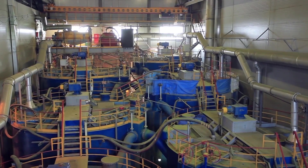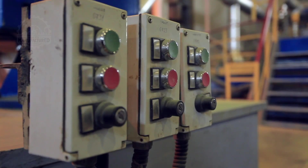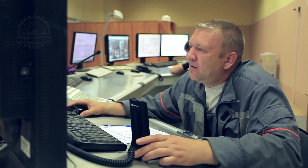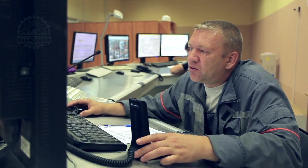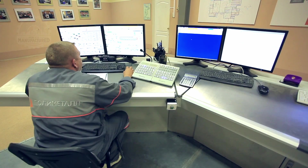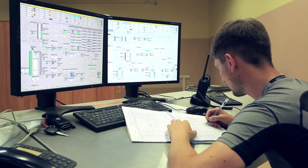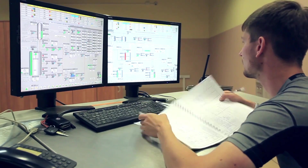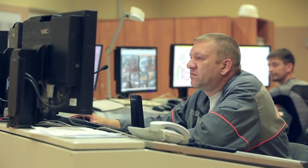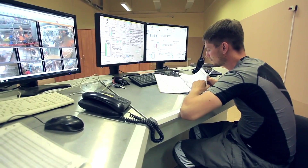The leaching tanks, each with a capacity of 350 cubic meters, are arranged in a cascade to facilitate the gravitational flow of slurry from the highest to the lowest point. If the autoclave is the heart of the plant, the control room is undoubtedly its brain — constantly manned by two operators who divide responsibilities to ensure smooth, uninterrupted, and safe operations.